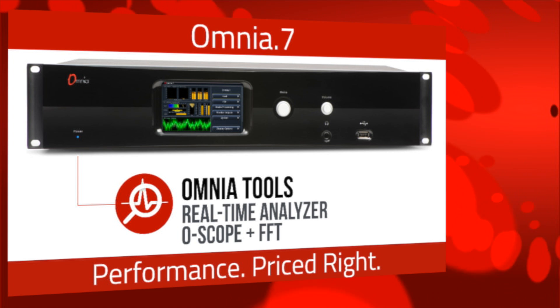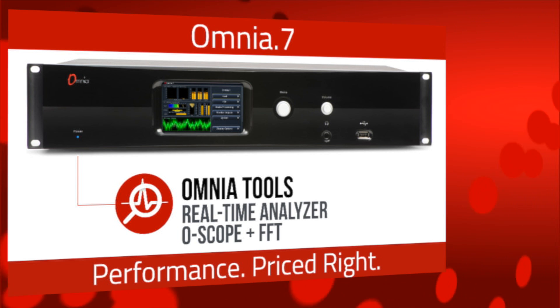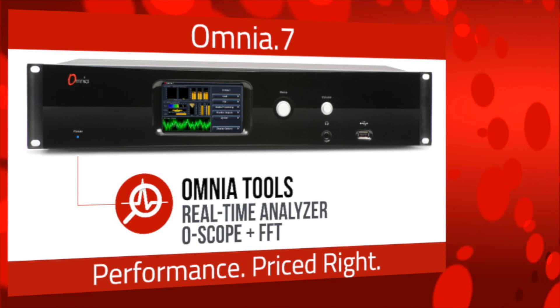The full Omnia toolbox includes a real-time audio analyzer, oscilloscope, and FFT displays for audio and multiplex.